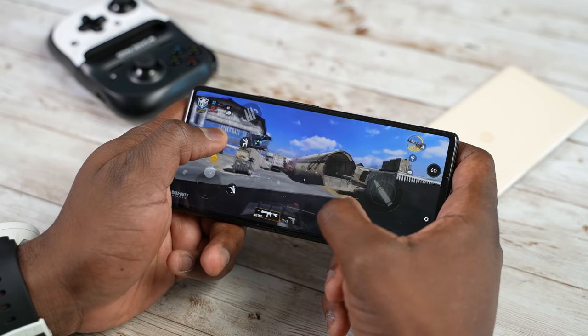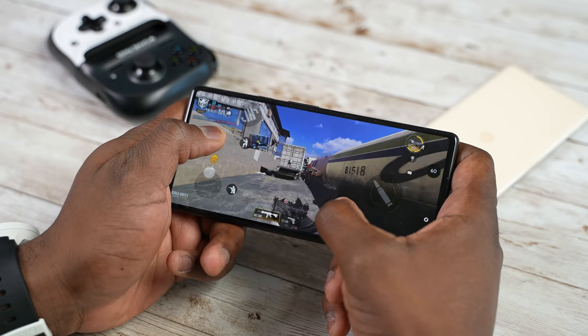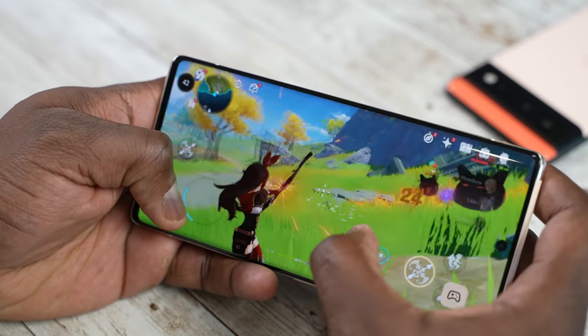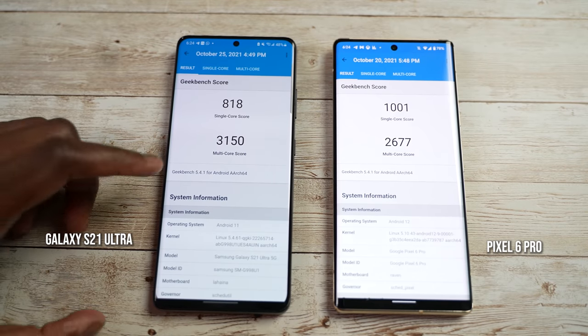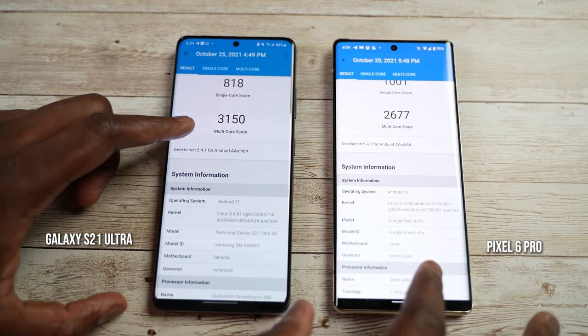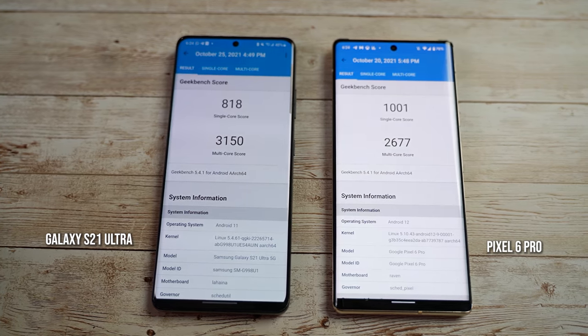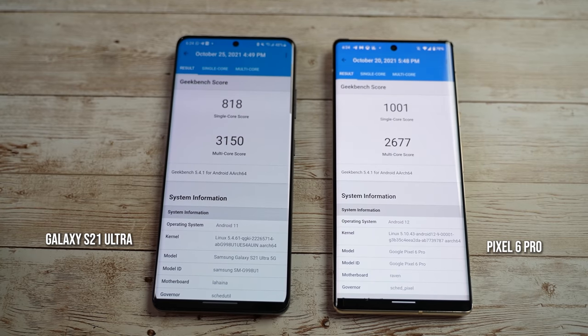You guys know I love to game, so gaming is very essential on these devices. Before we do that, we want to look at the Geekbench scores to see what we actually have. When we take a look at the Geekbench scores for the Pixel 6 Pro compared to the Galaxy S21 Ultra — remember, this is the Snapdragon version — we can see the Pixel 6 Pro does a great job in single-core at 1001, while the S21 Ultra is only 889.